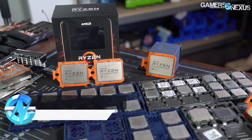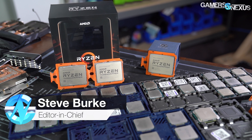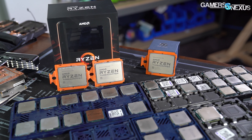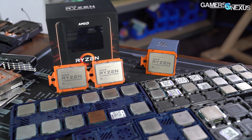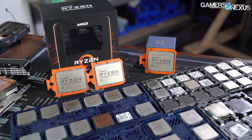Having reviewed over a dozen CPUs this year, it's time to round up the best of 2019 with the first installment of our annual GN Awards show. In this series, we'll pick the best products for different categories like performance, overall quality, gaming, overclocking, and more.